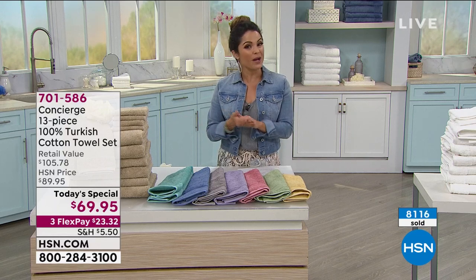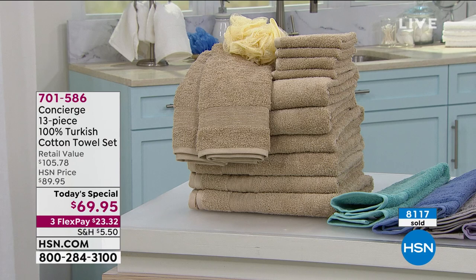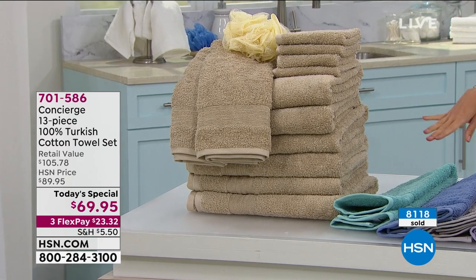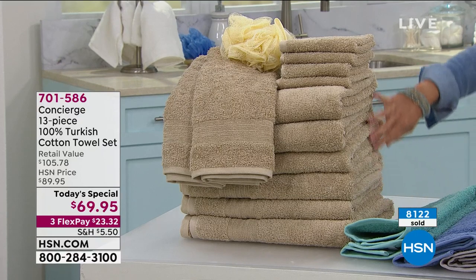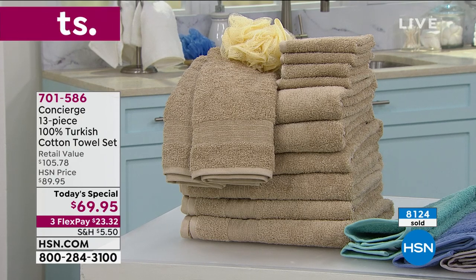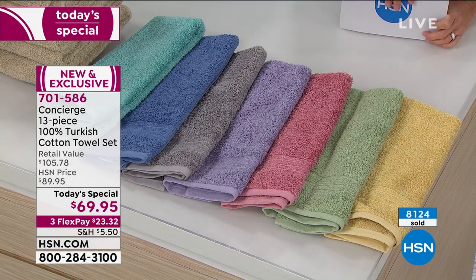If you use FlexPay, it'd be $23 and change, and you've completely revamped the way the bathroom looks and the way it feels on your body. Over 8,000 of these have been sold today because you're really getting premium quality — the largest number of towels ever offered in a today's special. You have 30 days to try them out, and if you do not love them for any reason you can send them back, but this value only lasts until midnight.